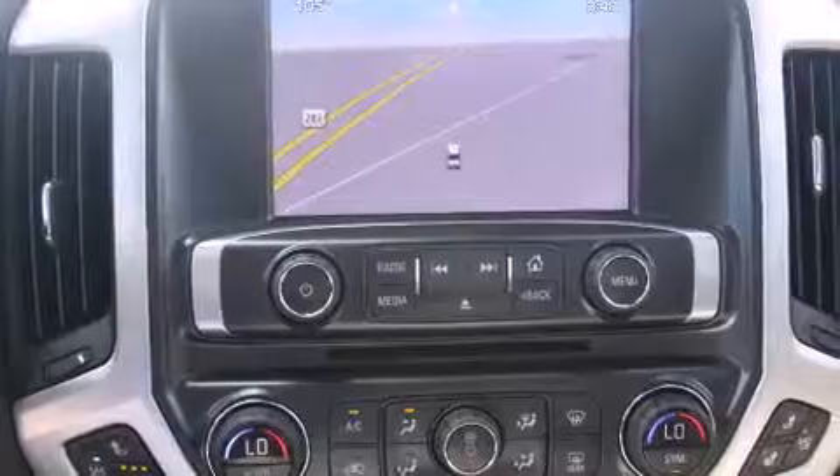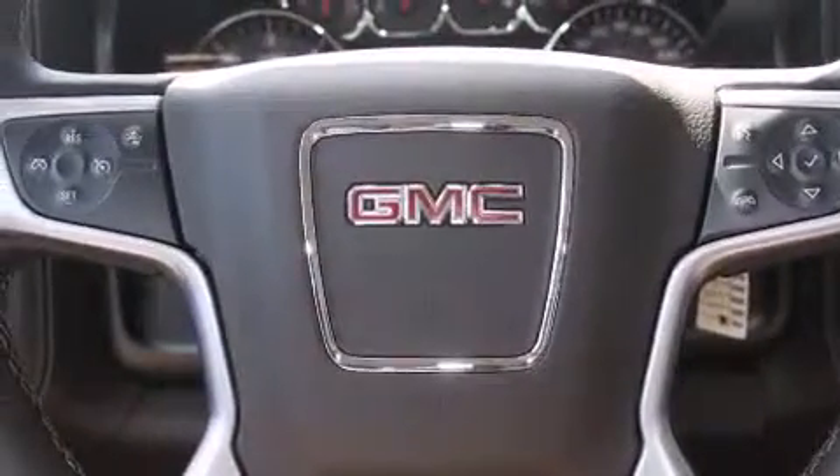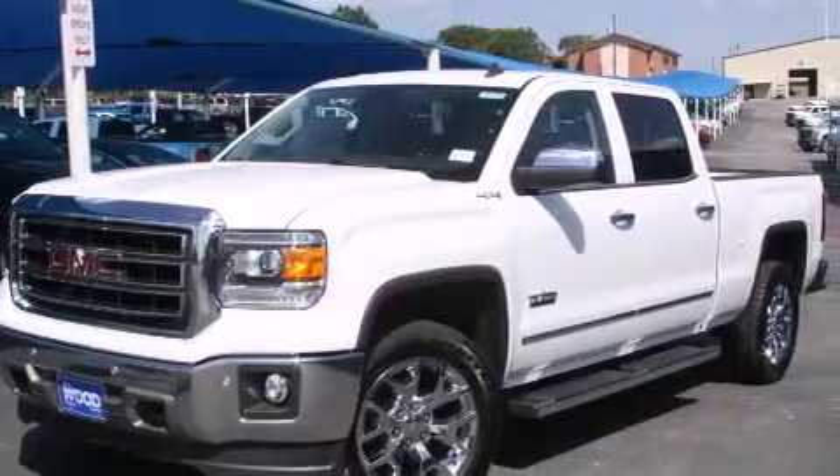The following features are also included: a low tire pressure indicator, memory settings for the seat's positions so you can recall your favorite alignment with the push of one button, cruise control, and dual airbags.